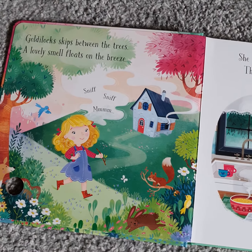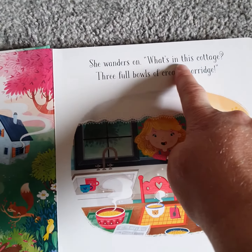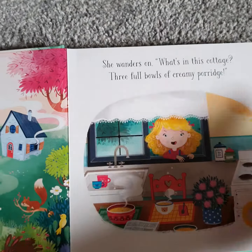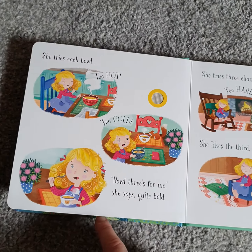So this reads the story to your child and they can follow it along. It's great for children who can't read yet or are learning to read and they can follow the words along.